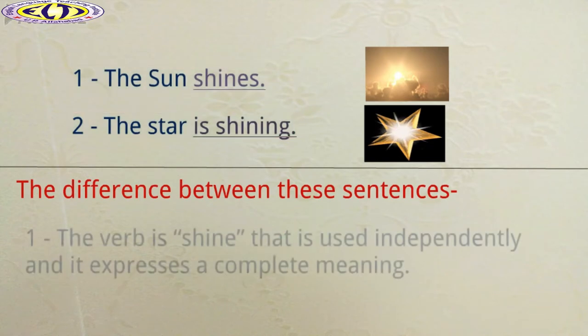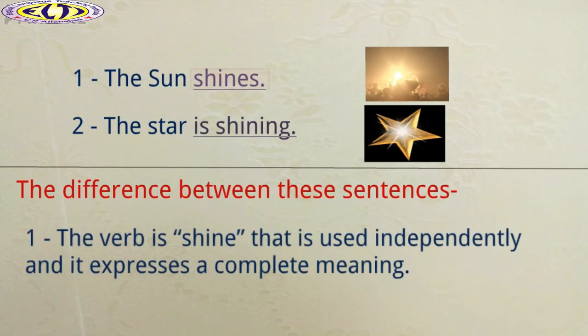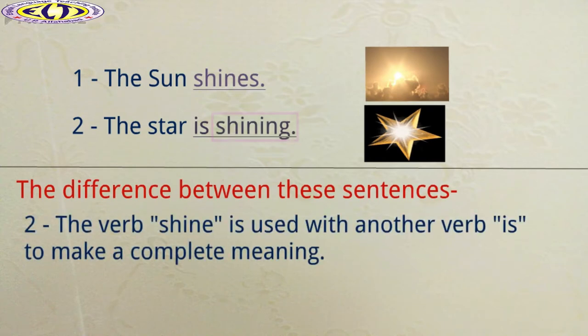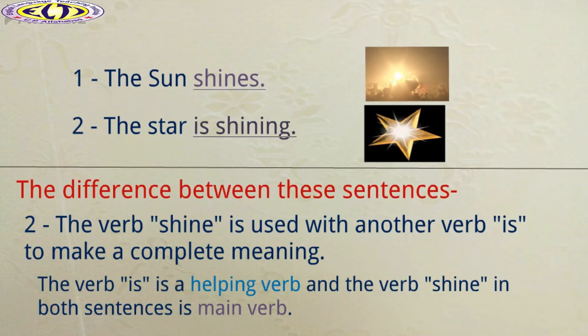Right. In the first sentence, the verb is shine, that is used independently and it expresses a complete meaning. In the second sentence, the verb shine is used with another verb is to make a complete meaning. In this case, the verb shine cannot make a meaningful sense without taking help of the verb is. Therefore, we can say that the verb is is a helping verb and the verb shine in both sentences is main verb.